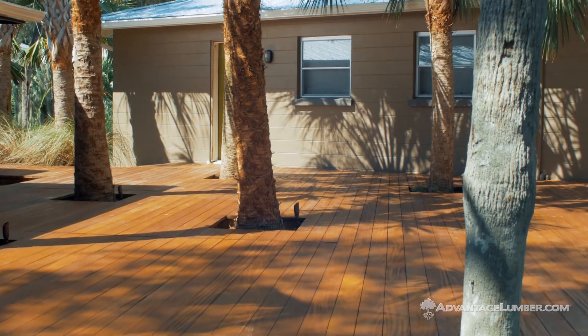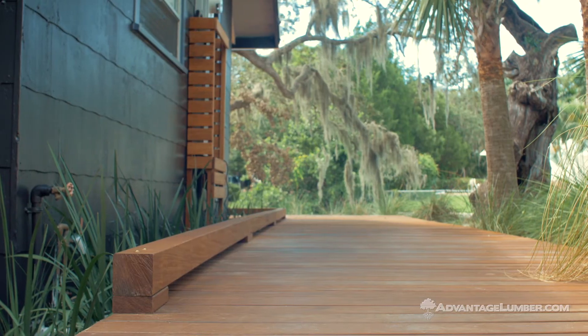This deck is an excellent showcase of how Kumaru can accent any home and bring new life to any outdoor area.